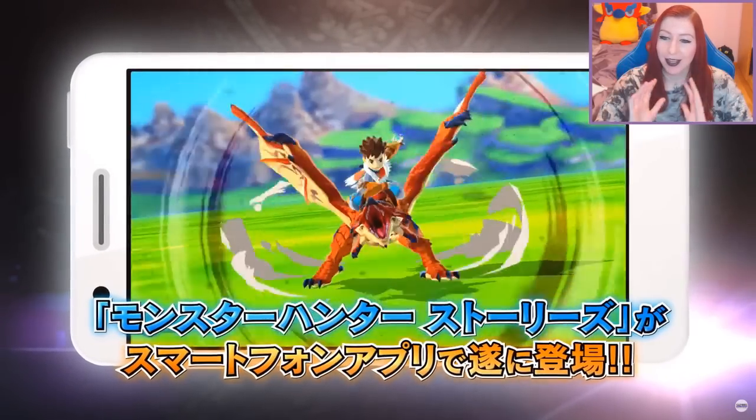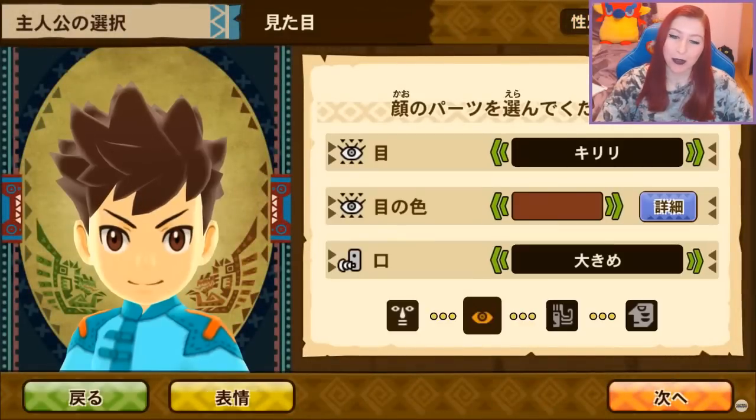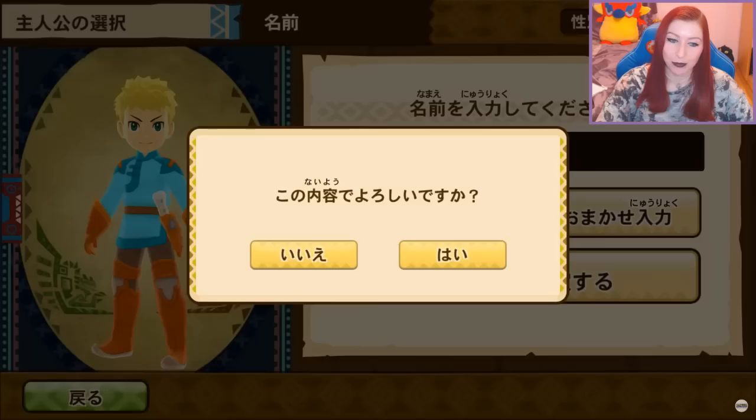Look how crisp the lines are, and I think it runs in 60 frames per second as well, so it's a very smooth experience.